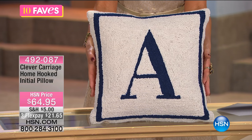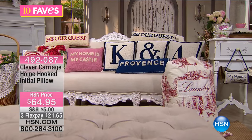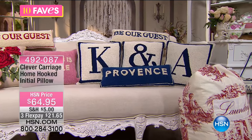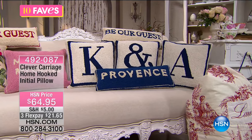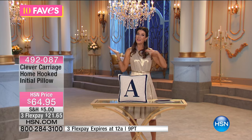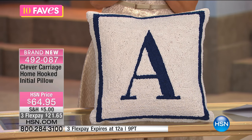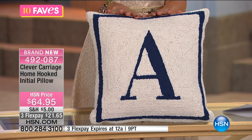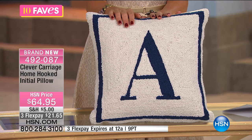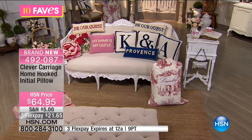Let's talk about that French provincial charm, shall we? This is brand new from Clever Carriage. We just presented her sheets and her quilts. Kim Isaacson has done an amazing job of bringing you something darling and fun and a great way to sort of customize your home — maybe personalize a great gift idea with the letter of your choice. It's brand new; you're the first to see it.